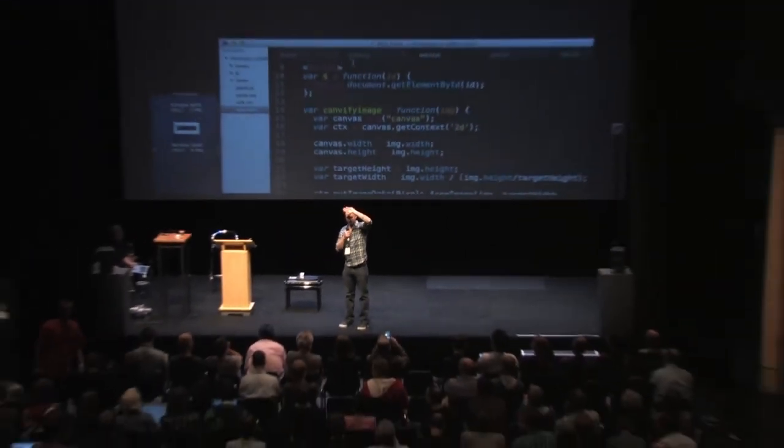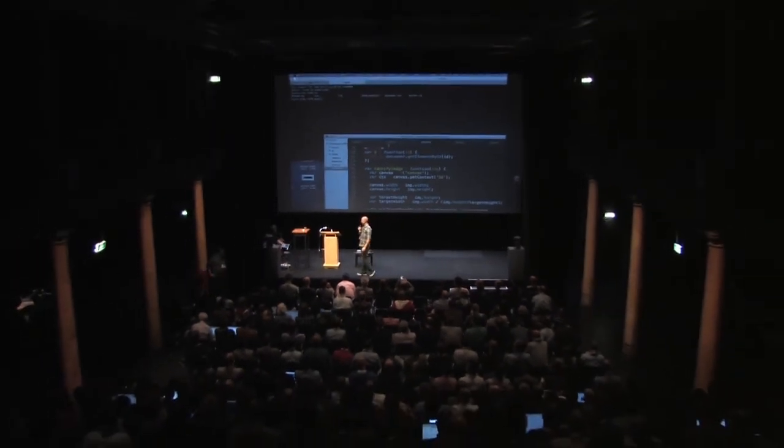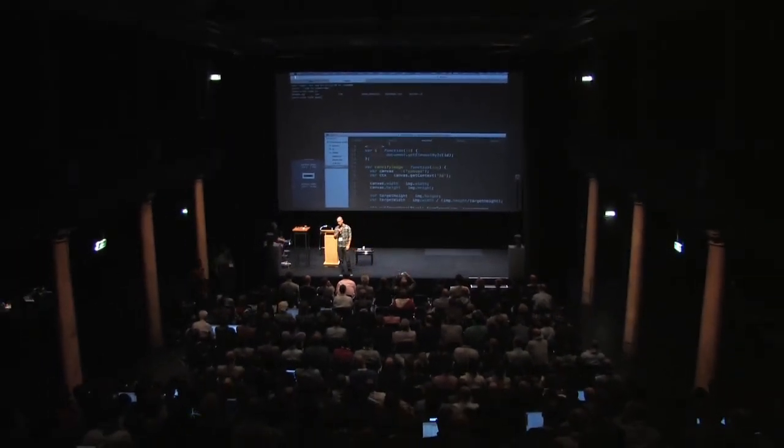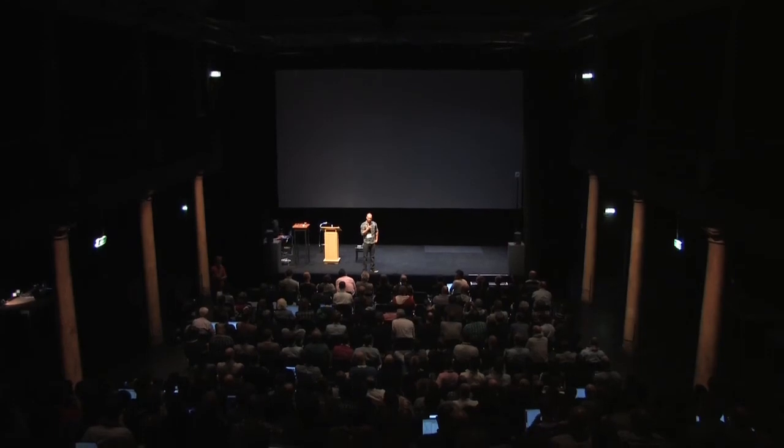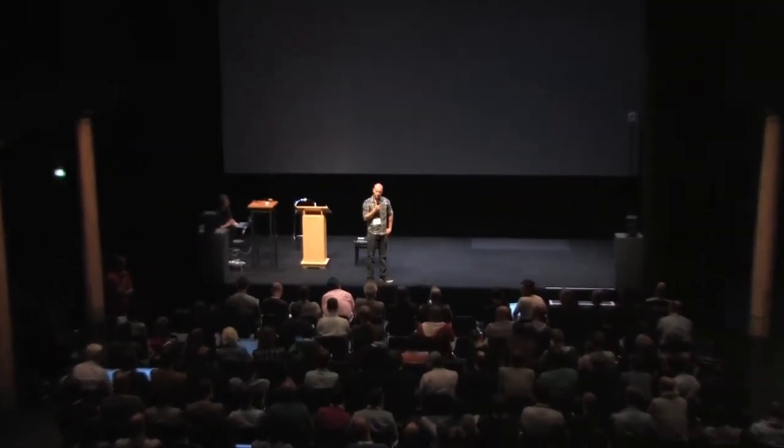Question about background notifications on iOS — running JavaScript notifications when the app isn't in the foreground. The answer is: no, that's not possible, thanks to Apple's single process model. You can do music, geo, and one other thing in the background on iOS, but that's it.